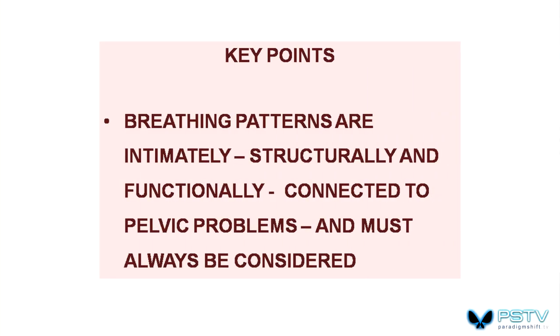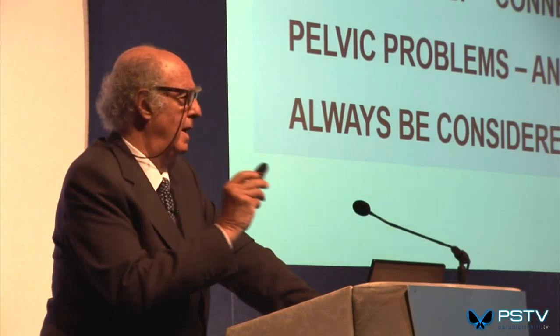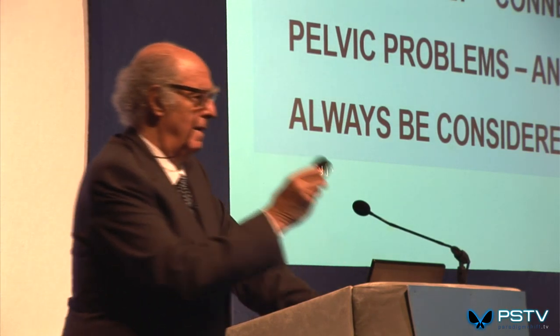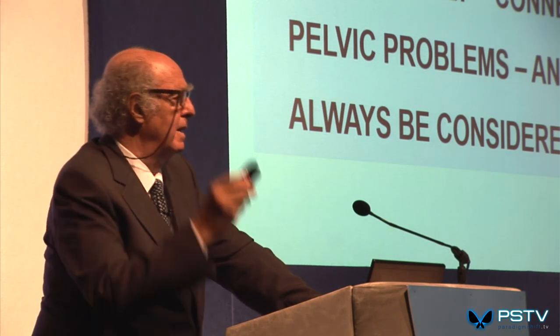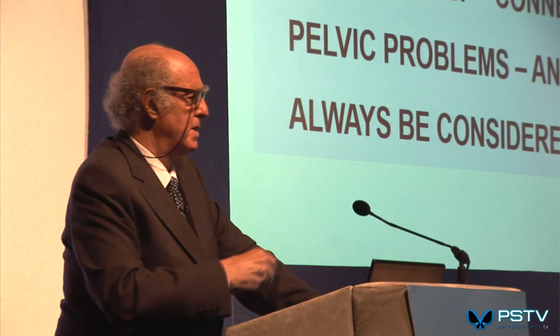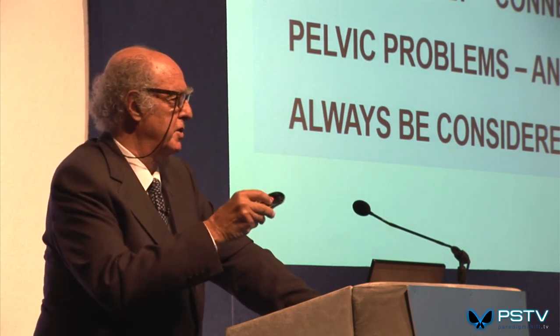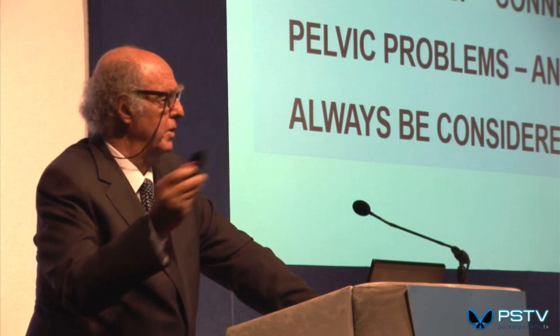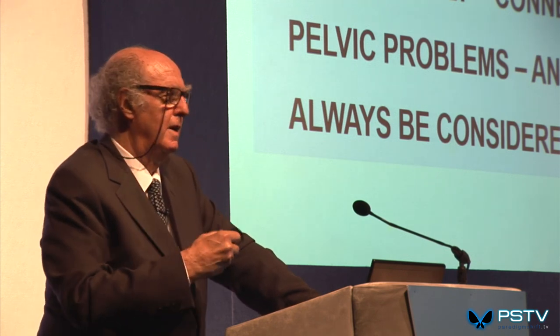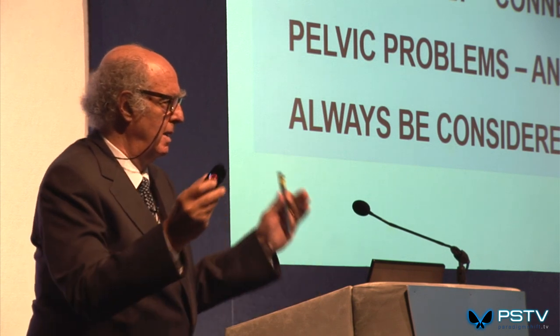Key points: breathing patterns are intimately, structurally, and functionally connected to pelvic problems and must always be considered. If you are a nutritionist or work with stress management, you need to think of the biomechanics. If you are a manual therapist who only knows the structural, you need to work with or cross-refer to people who work with stress management and nutrition. It's a team effort.